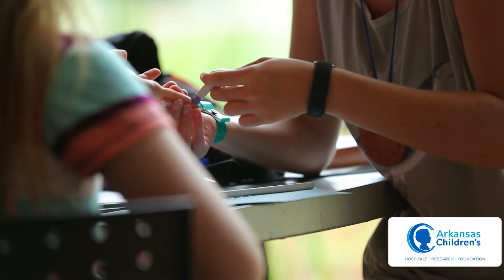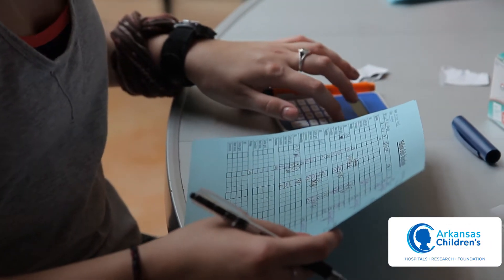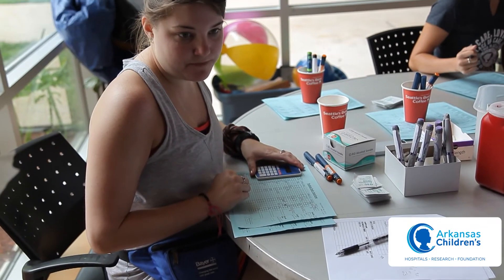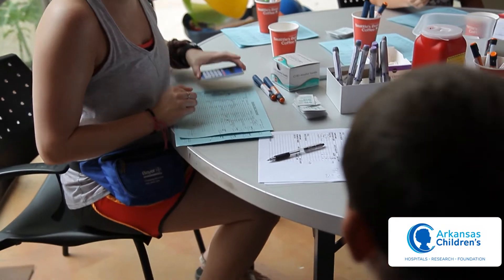Your child has just been diagnosed with diabetes. You probably have many questions and concerns. We will be discussing the diagnosis of diabetes in this video, with an explanation of the difference between type 1 and type 2 diabetes.